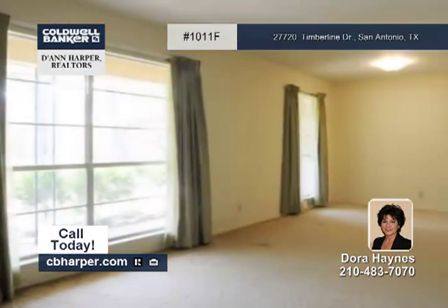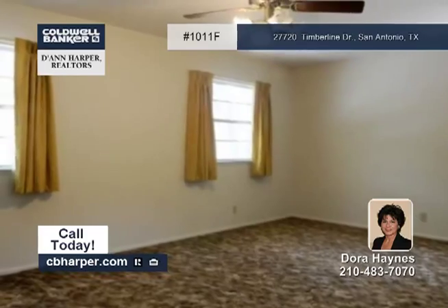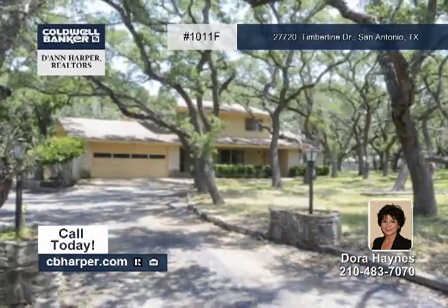There's abundant closet storage and built-ins, plus a laundry room with backyard access. Outside, you'll find an in-ground pool, a large workshop, and terrific views. For additional information, just call Dora.